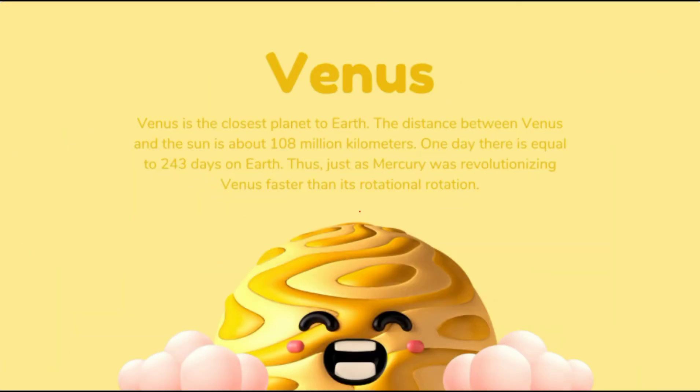Venus is the closest planet to Earth. The distance between Venus and the Sun is about 108 million kilometers. One day on Venus equals 243 days on Earth, which means one rotation of Venus is 243 days. Venus spins and rotates in the opposite direction of the Earth and most other planets — it spins from east to west instead of west to east. Venus is almost the same size as Earth, and therefore it is regarded as Earth's twin. And Venus has no moons.